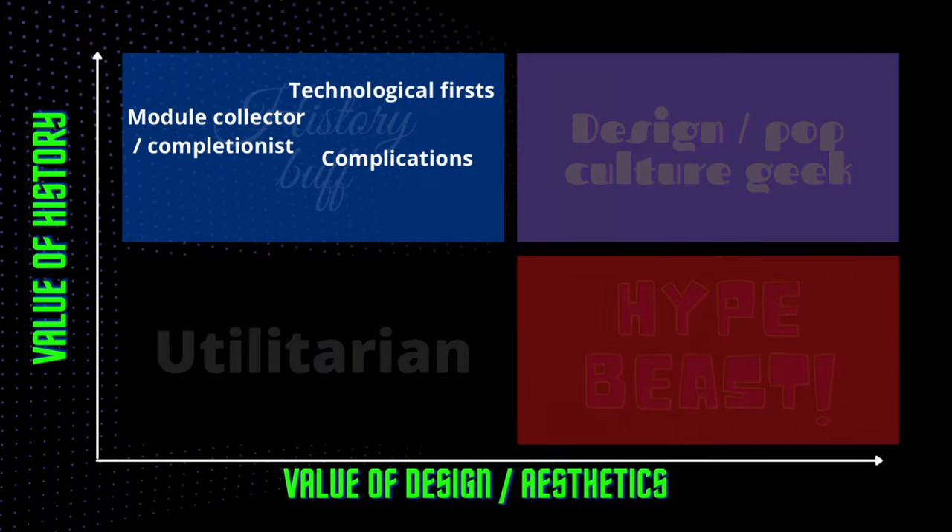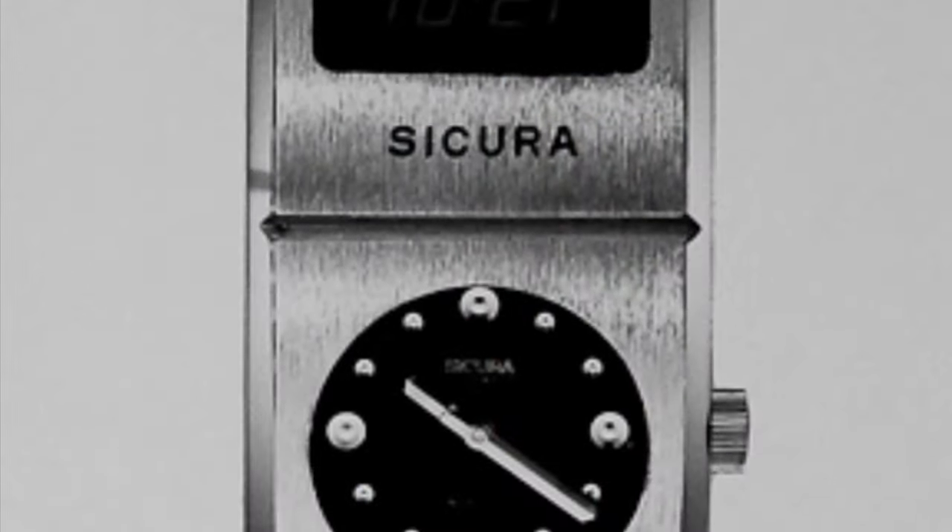For those primarily history driven, there are a few groups. One is the super nerd — the module collector or completionist who just wants to own every reference. Closer to my own heart is the technological first group: those who attach themselves to little pieces of history in terms of advancement of technology. The final sub-group is those collecting different types of complication that exist within the digital watch realm.